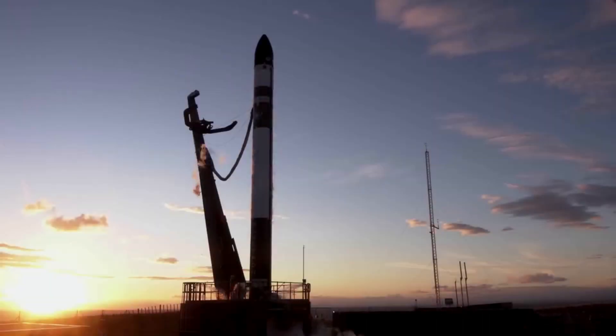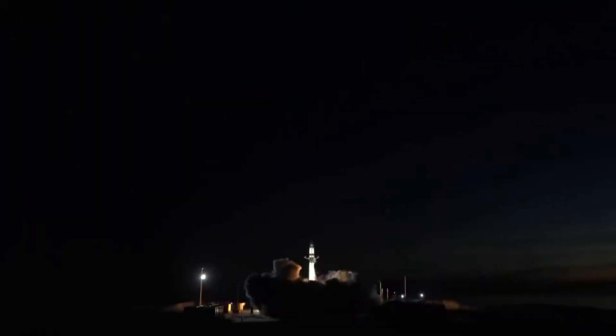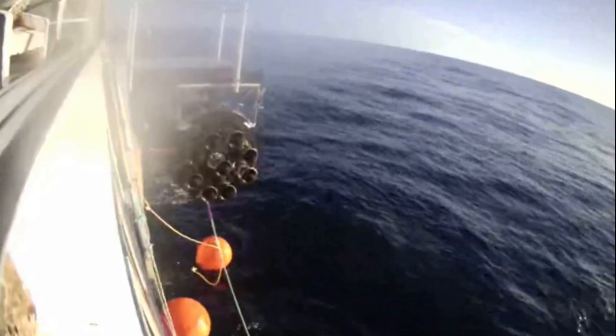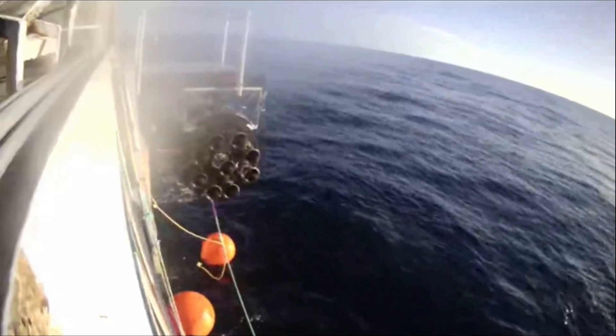On July 17th, during Rocket Lab's 39th Electron mission called Baby Come Back, Electron deployed seven satellites to space before attempting a controlled first stage descent and splashdown. Soon after splashdown, Rocket Lab and CEO Peter Beck provided different pictures and video of the recovery event.